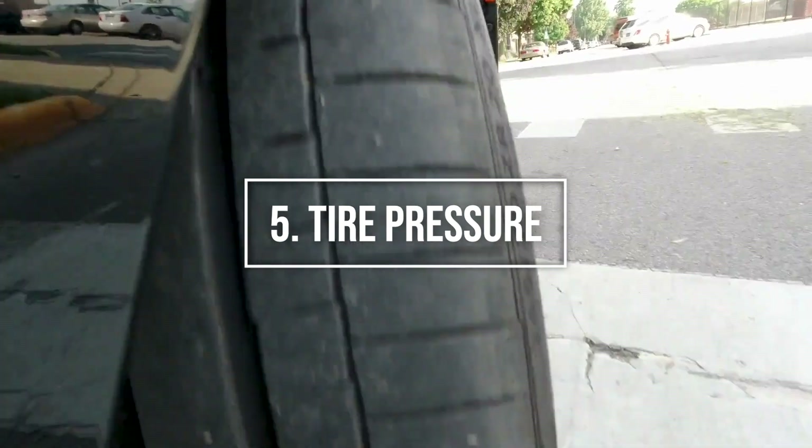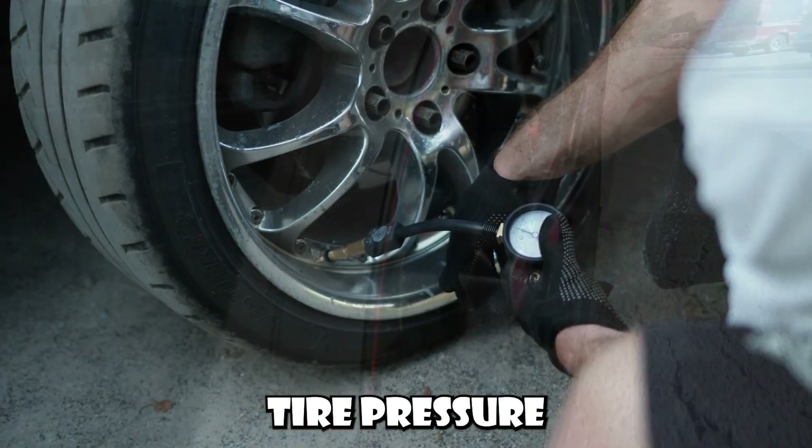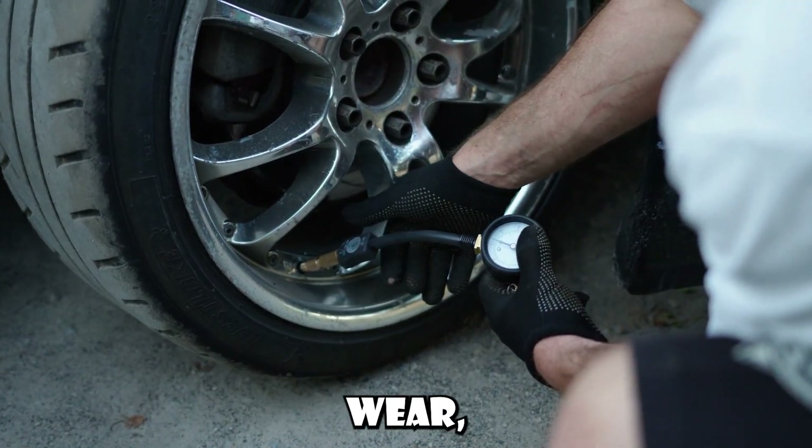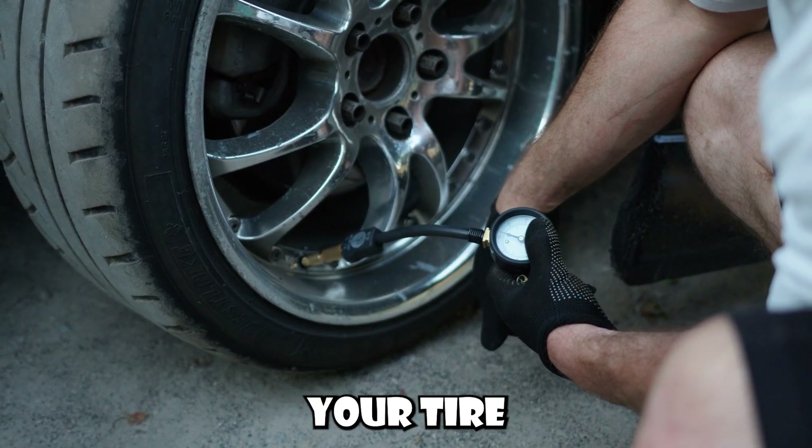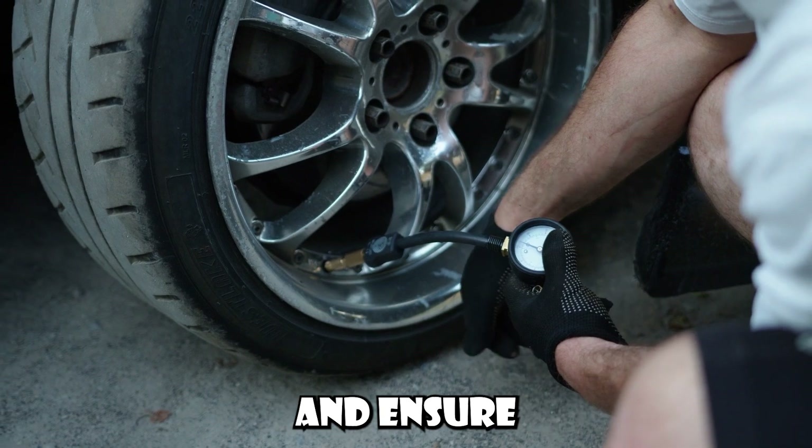Number 5: Regularly check tire pressure. Incorrect tire pressure can lead to uneven tire wear, poor fuel economy, and even blowouts. Regularly checking and adjusting your tire pressure can save you money and ensure your safety.